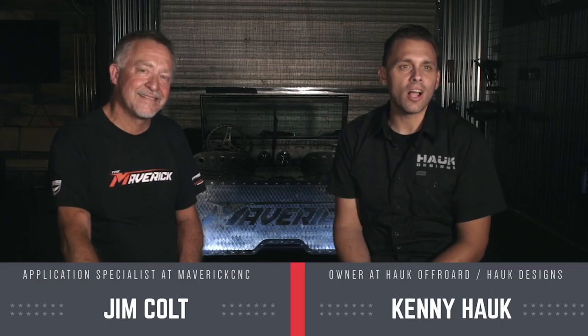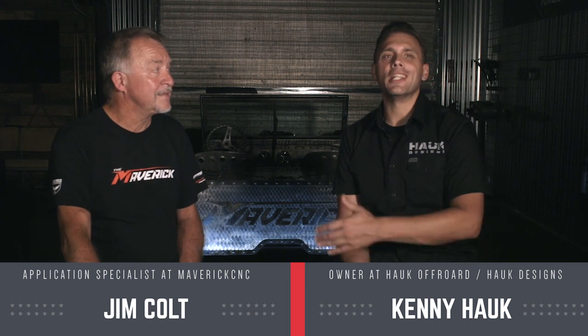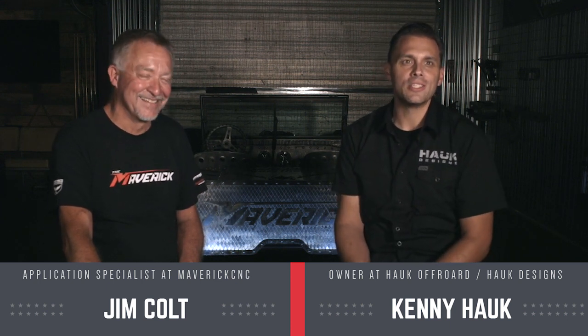My name is Kenny Hawk. I'm the owner of Hawk Designs. We're here today with the legendary Jim Colt. He's been around in the Hypertherm world since the beginning of plasma cutters, and now he's working with Maverick CNC, which is just that perfect segue blend. You blend all of your knowledge about Hypertherm into these amazing CNC tables that we use here at the shop.